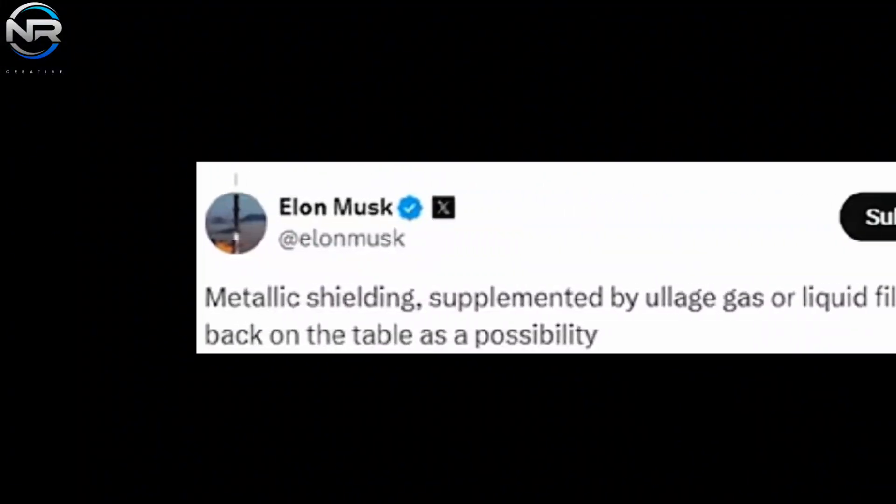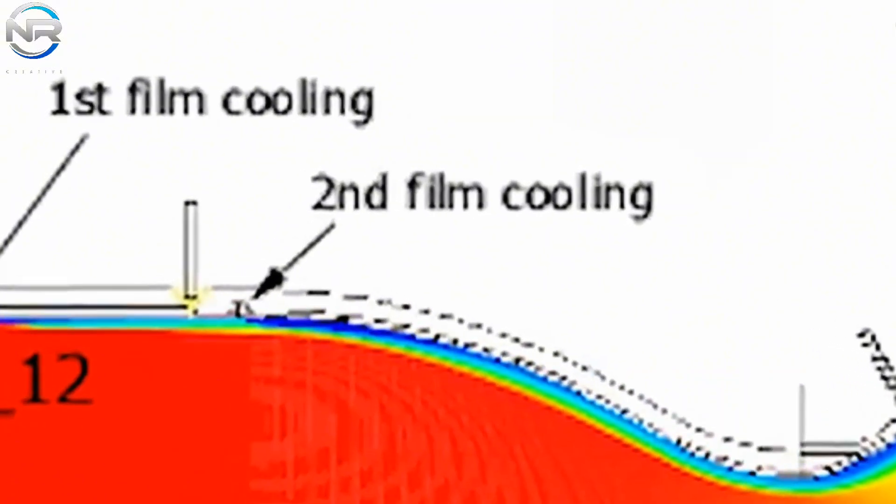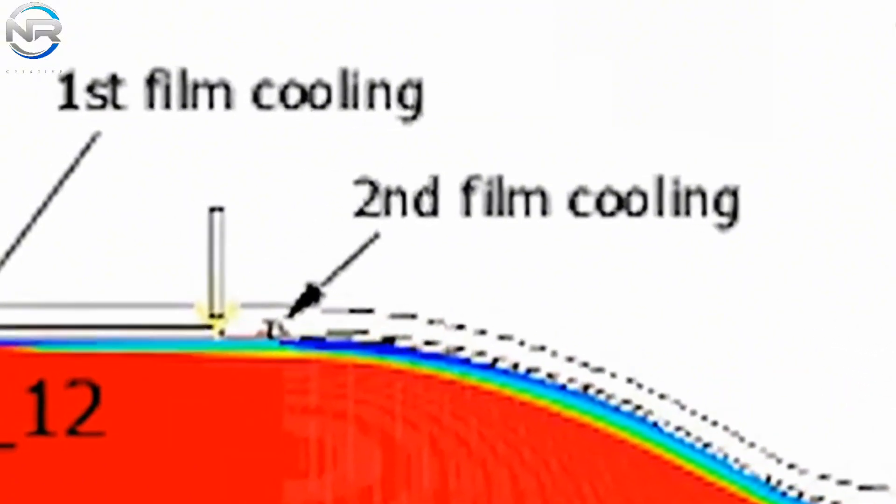He recently revealed that SpaceX is investigating an entirely new concept: a metallic heat shield. He indicated that metallic shielding, augmented by ullage gas or liquid film cooling, has reemerged as a viable option. This methodology encompasses two pivotal innovations: the transition to a metallic substrate for the heat shield, and the incorporation of an auxiliary cooling mechanism utilizing ullage gas or liquid film cooling.